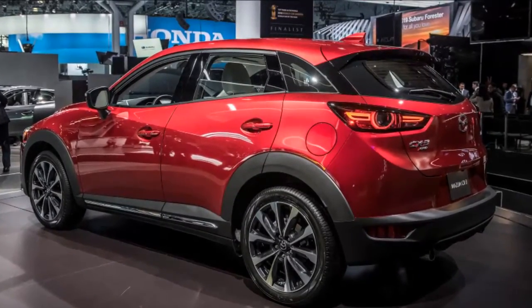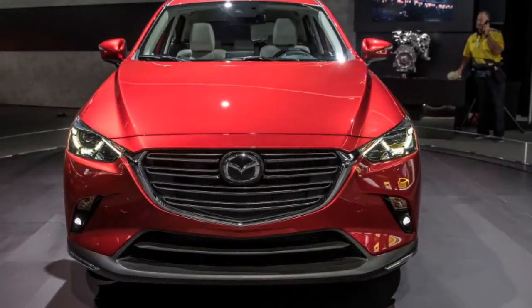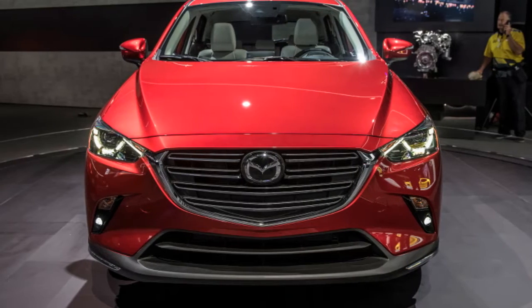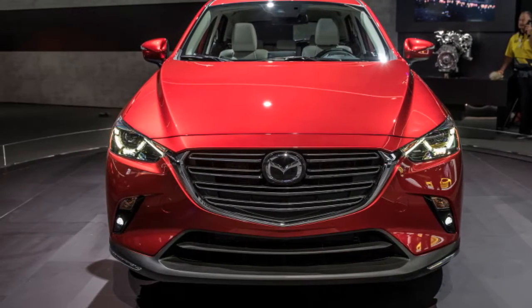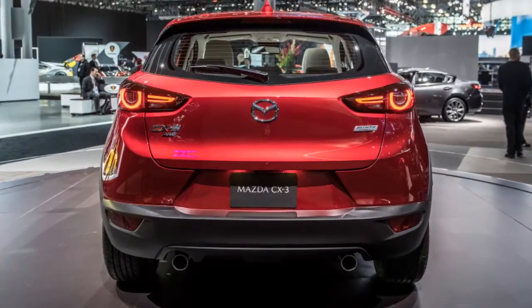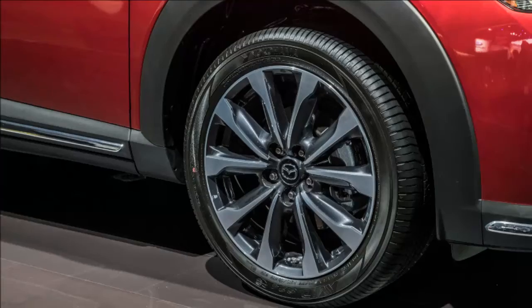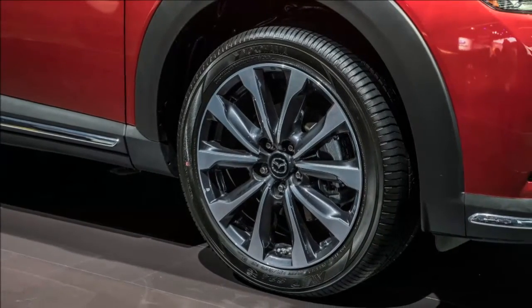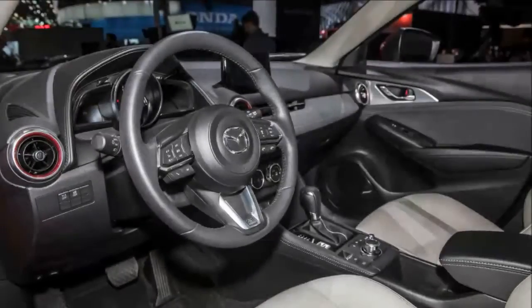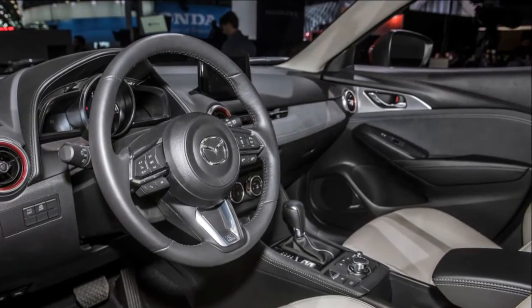Inside the CX-3, several changes should make the driving experience quieter and more refined. These include thicker door panels and rear door glass. The seats are now wider with upgraded foam cushions for greater comfort. A new integrated armrest in the center console and one in the rear seats with cup holders serve a similar purpose, and Mazda will also add faux leather trim to the cabin for a more premium feel.